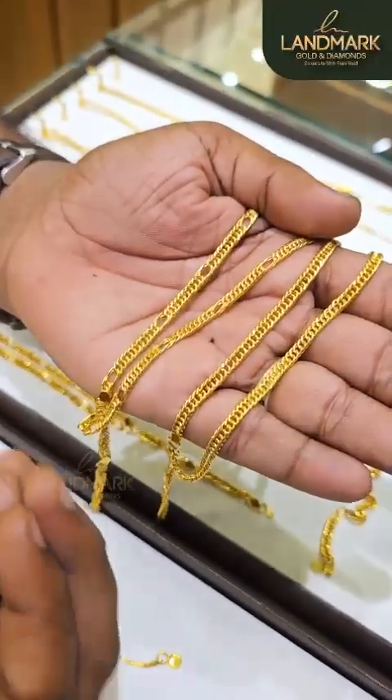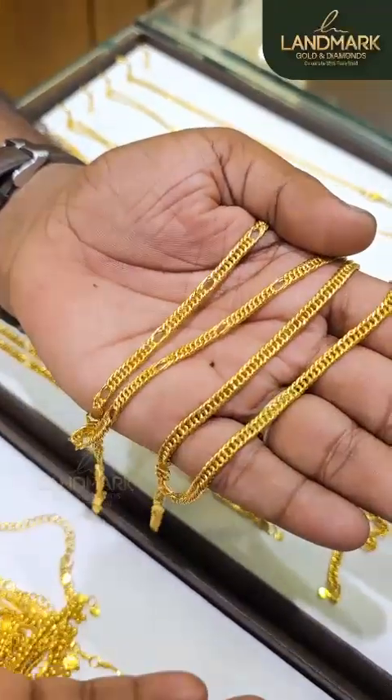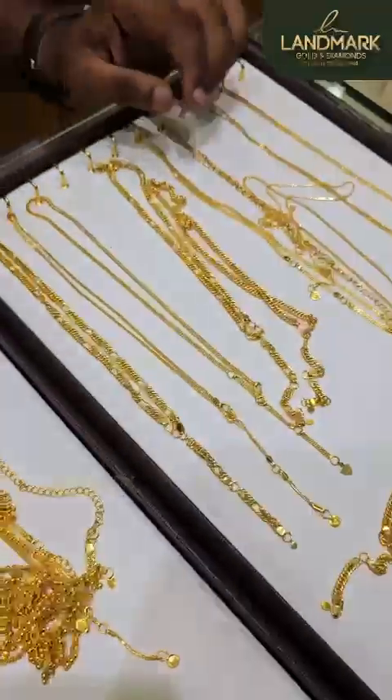We bought the same for minimal budget. We bought the same one, gold as white. We bought the same one amongst the same models.